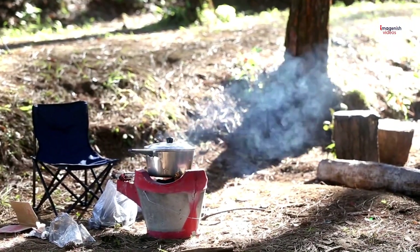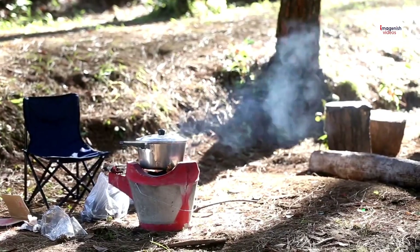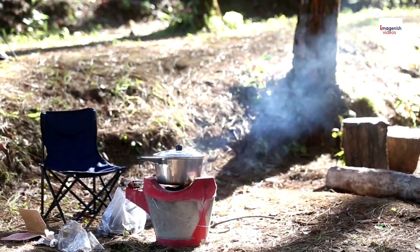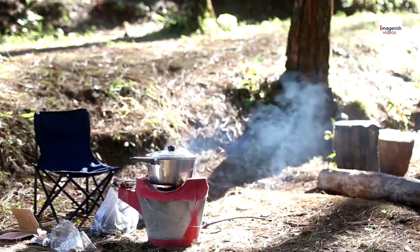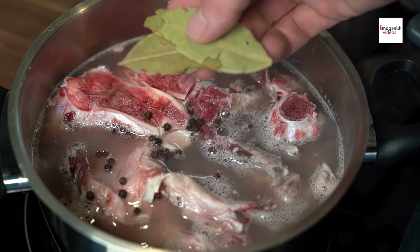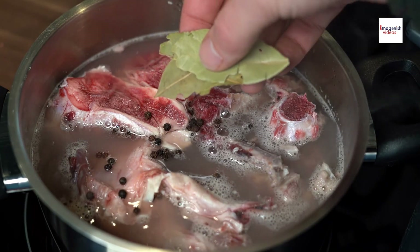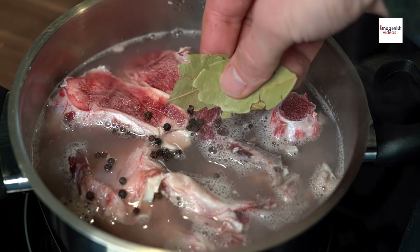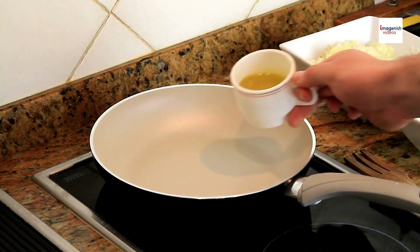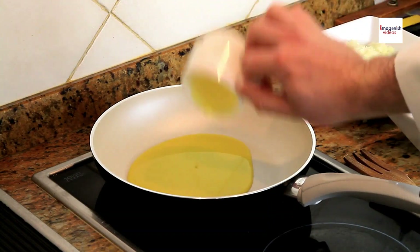Back in the day, Sop Iga was traditionally cooked over an open wood fire, giving the soup a smoky flavor that's hard to replicate in modern kitchens. The ribs would simmer for hours, allowing the meat to become incredibly tender while soaking up the flavors of the spices. This slow cooking method is key to achieving the perfect Sop Iga.